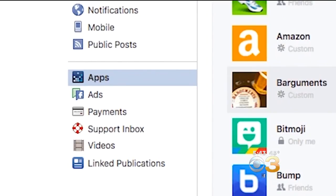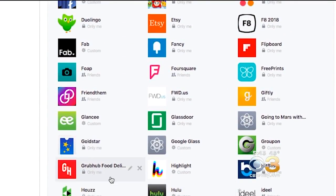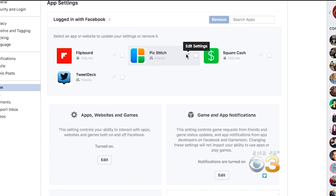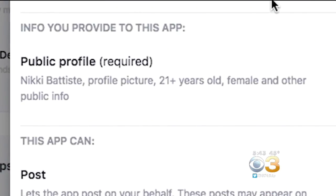There is a way to control some of the information outside companies get. Go to Settings and then click on Apps. This shows all the apps you've signed on to with Facebook that can grab your personal data.